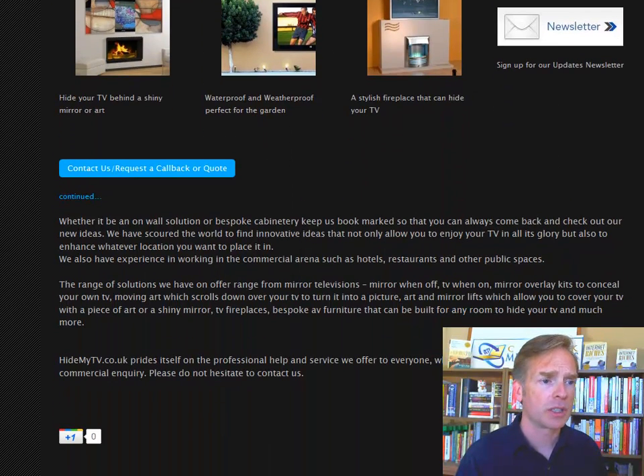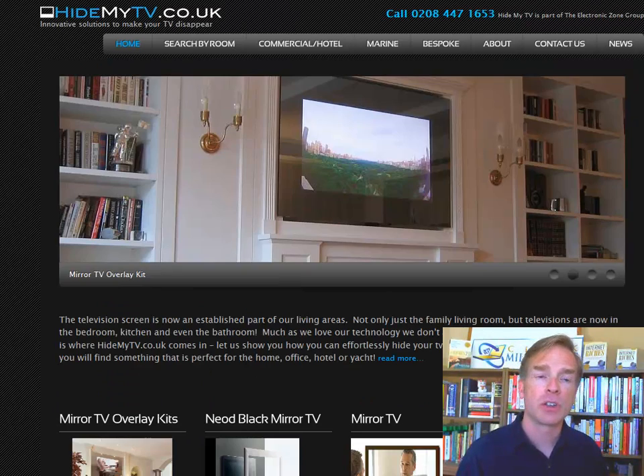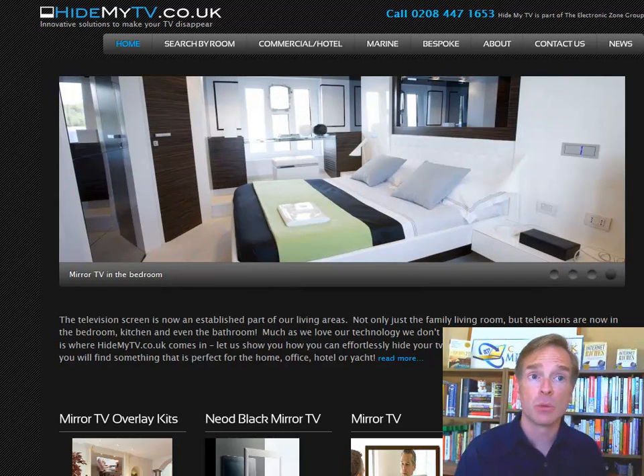Down here you've got a copyright 2010 — I would update that. In fact, I recommend leaving off the year precisely for this reason, because people forget to update it and then it looks like your site is out of date — it makes me think the site is dead. And as pretty as it is, there isn't much personality to it. There are no people. I don't feel Eva or Steve in the room with me.